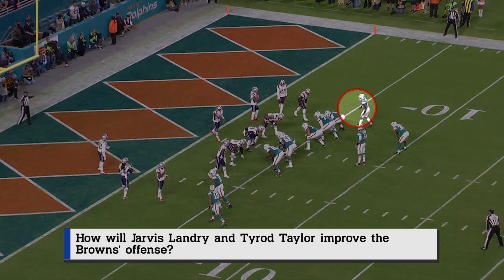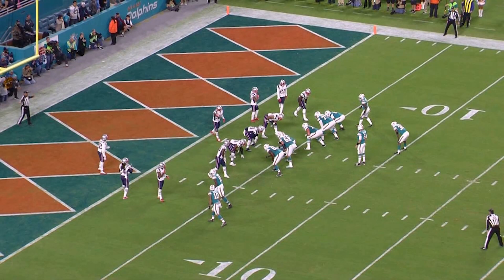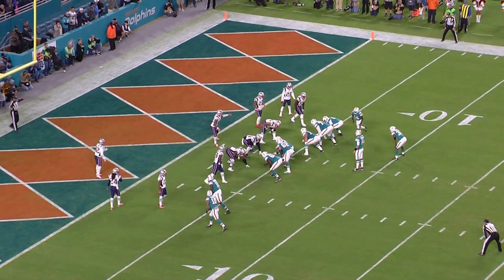The Cleveland Browns are getting a proven playmaker in Jarvis Landry — durable, starting 64 straight games. He had 400 catches in his career in the first four years, more than any other player in NFL history.